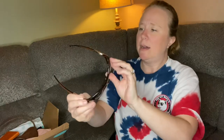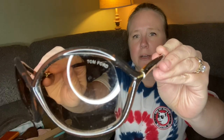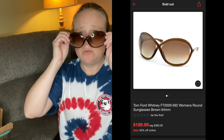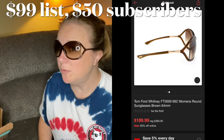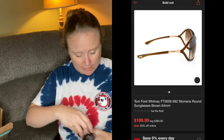There was this pair of sunglasses. They are a little bit scratched up. They are Tom Ford. I don't really know what Tom Ford sunglasses go for, but I have a pair to research and look up.